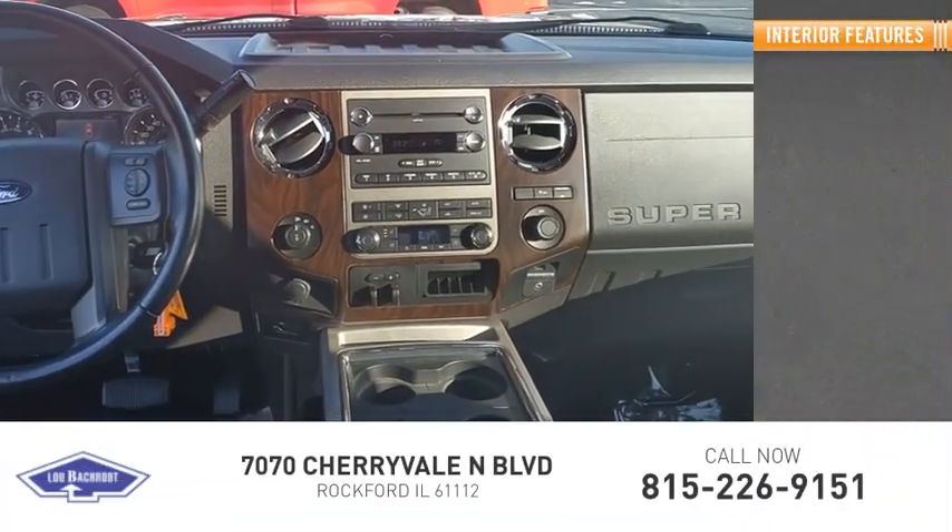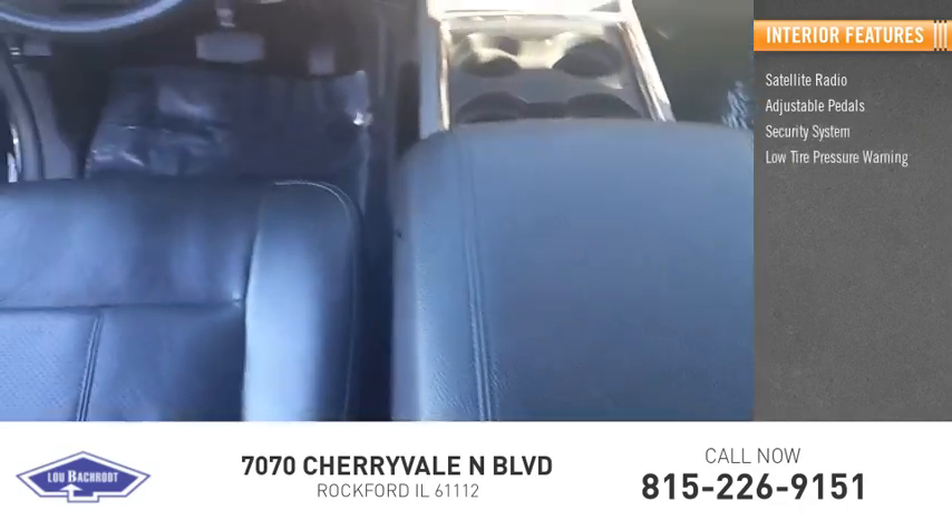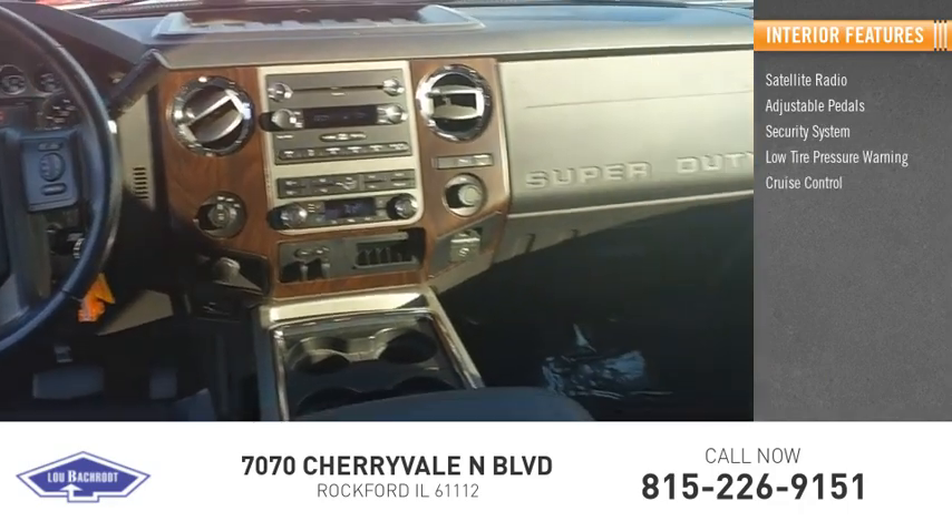Inside you'll find satellite radio, adjustable pedals, security system, low tire pressure warning, cruise control, trip computer.